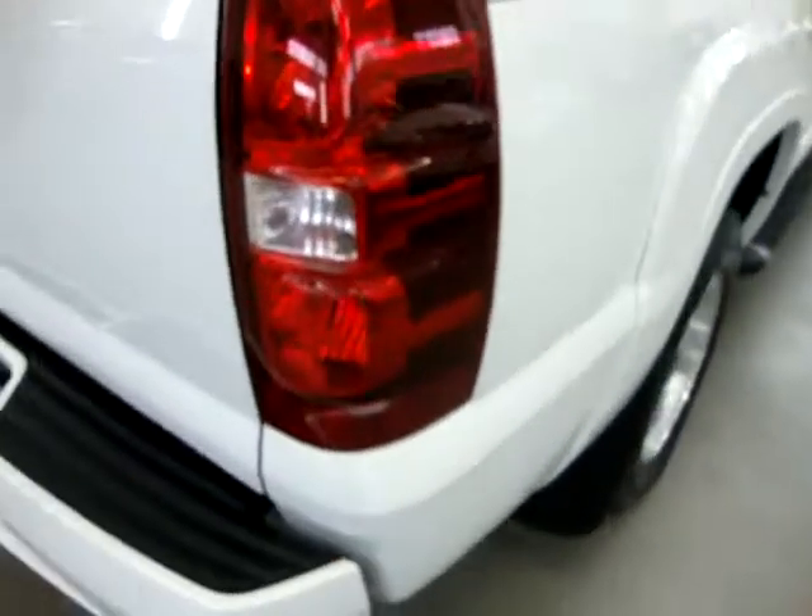The right rear taillight is in perfect shape — no damage, nothing. Inside there's a storage pocket with all your tools so you can change the spare tire if you happen to have a flat.